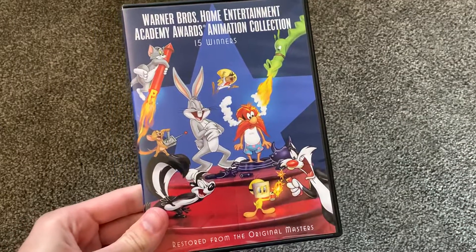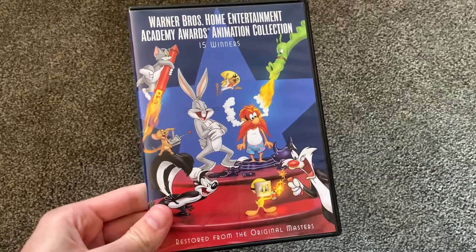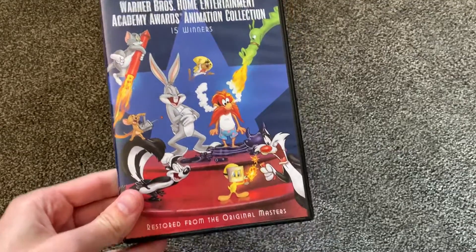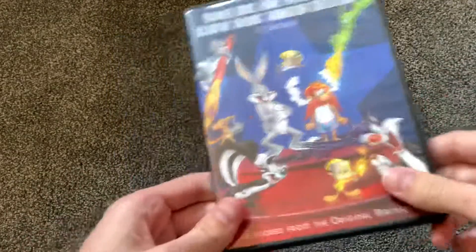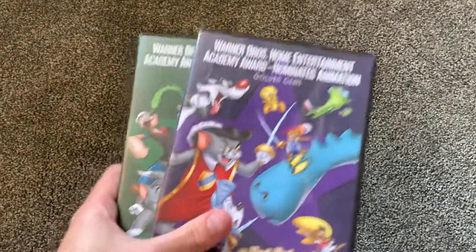Hey everyone, welcome back to another video here today. I actually didn't plan on making this video because I didn't expect that I would find this DVD, because just about a month ago I did a video on these two.